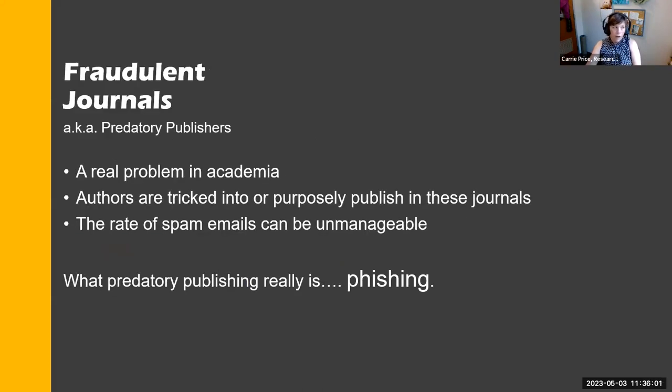There's a big difference between what would be considered predatory — fraudulent — and what's just a newer, lower quality, or less recognized journal. The fraudulent journals are sometimes sending you emails trying to get you to publish. You publish there, there's no peer review, and you're stuck trying to retract it or get it back so you can publish somewhere else. It's a real problem in academia. My colleague would call this 'fishing' — they're looking for you, and they want your money.